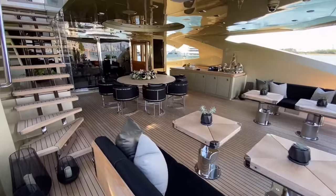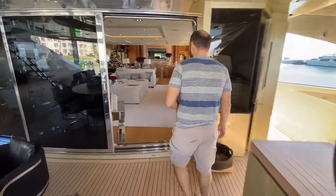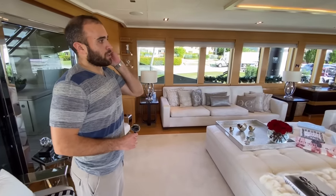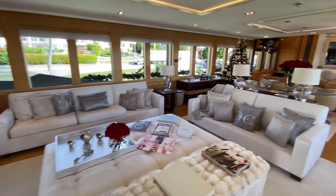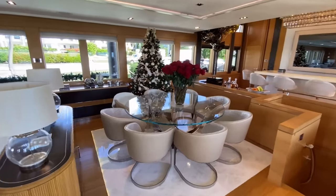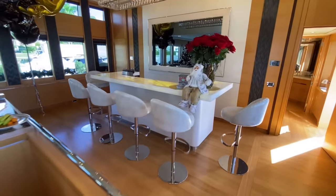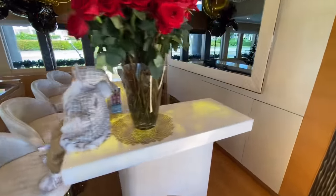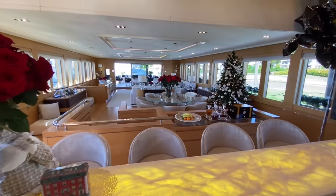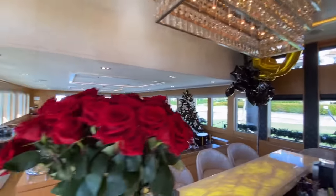Moving forward, this is the main salon area. This whole area has been redecorated by the current owners — all the furniture is brand new. The dining area is brand new, and that bar over there has been built by the current owners as well. It's onyx — onyx marble — and it gives you a beautiful view from here.